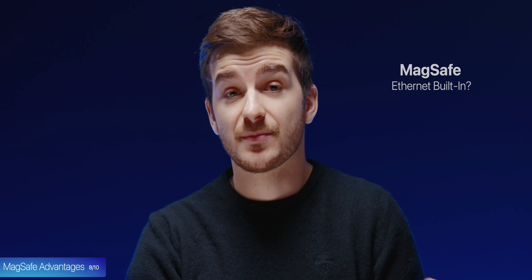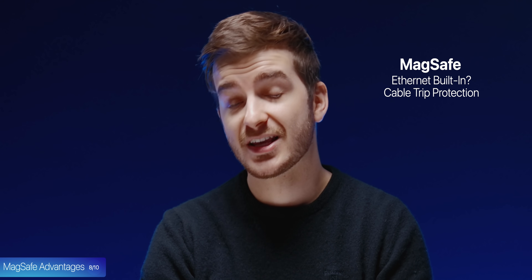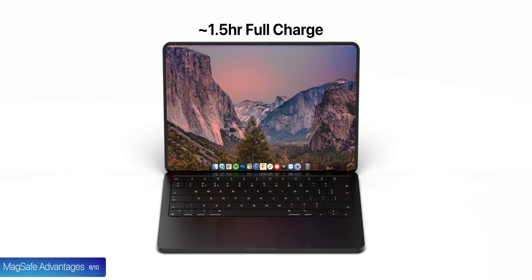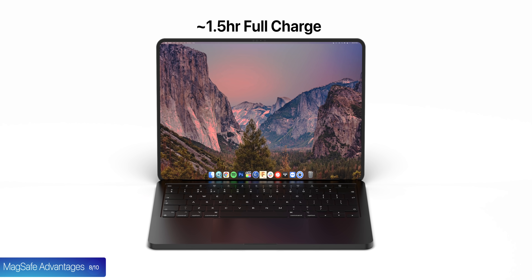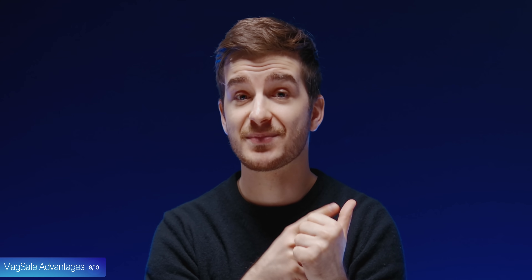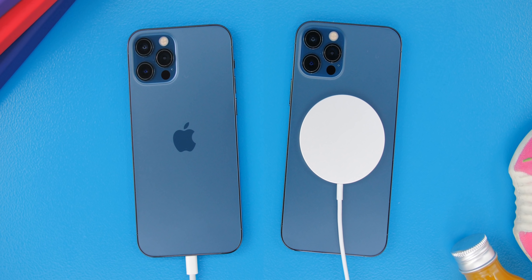Aside from potentially having Ethernet built in and the ability to prevent cable trips, another advantage of MagSafe is said to be faster charging. MacBooks usually take up to three hours to fully charge, so if this can be taken down to one and a half hours, I think that would be such a big deal for pretty much any Mac user. We don't actually know what's happening with USB Type-C charging, but I don't expect this to be going anywhere. I do see these new MacBooks supporting both USB Type-C and the new faster MagSafe charging, just like the iPhones also support two methods of charging — Lightning and MagSafe.